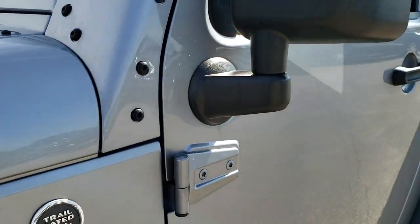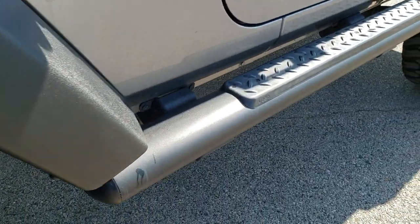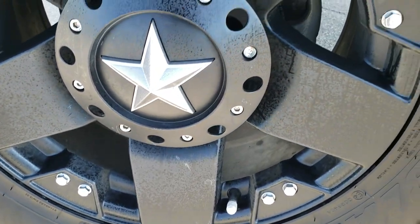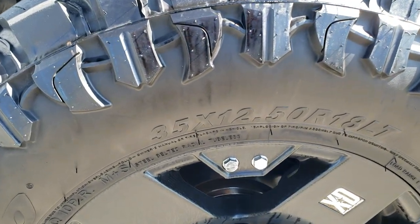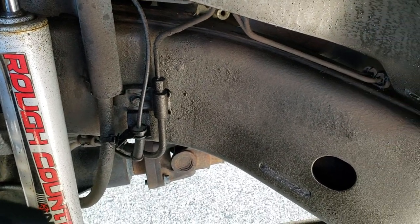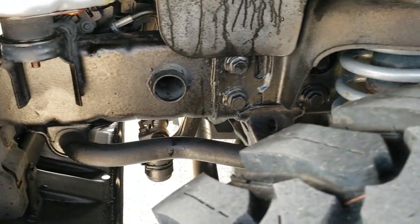No dents or dings down that side. The door hinges look like they're in really nice condition — didn't see any corrosion on them. Has some nice painted step bars. Painted XD series alloy rims, and it has a two-row Trail Blade MT 35 by 12.5 R18 LT tires. This one does have a Rough Country suspension lift on it, and these tires have probably about 70% of the tread left.